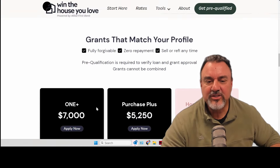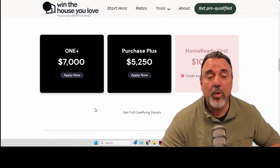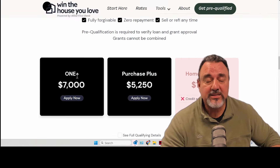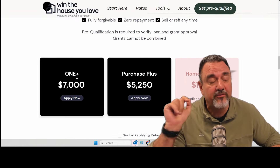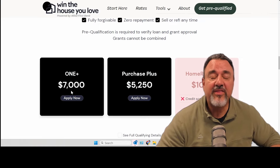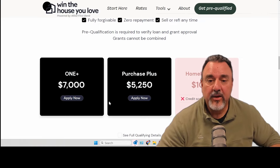Let's scroll down through here. In this scenario you'd qualify for the "One Plus" — that's the one where we give you 2% of the 3% if you need it for the down payment, giving you $7,000 in grant money. The next one is the "Purchase Plus," another grant program you'd qualify for up to $5,250.